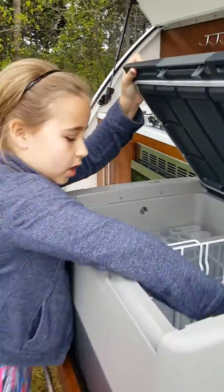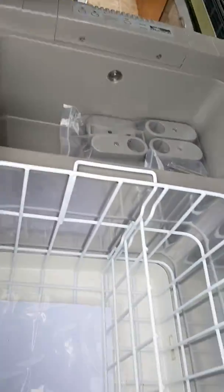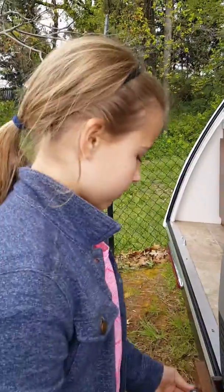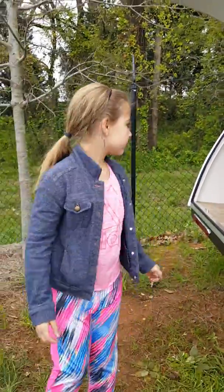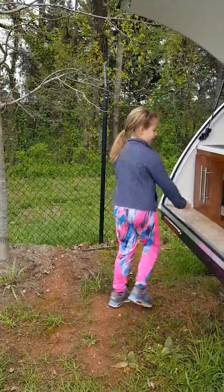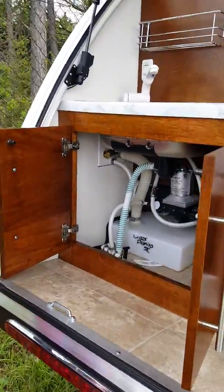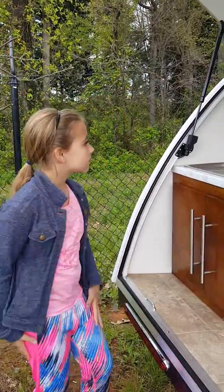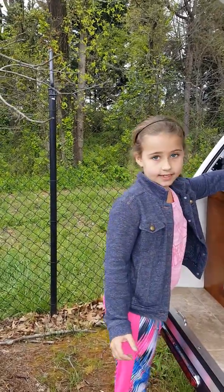This part is where you put all of your belongings. This is storage so that if something is mixed up you can just fix it. This is where you put your pots and pans. And this is your sink.